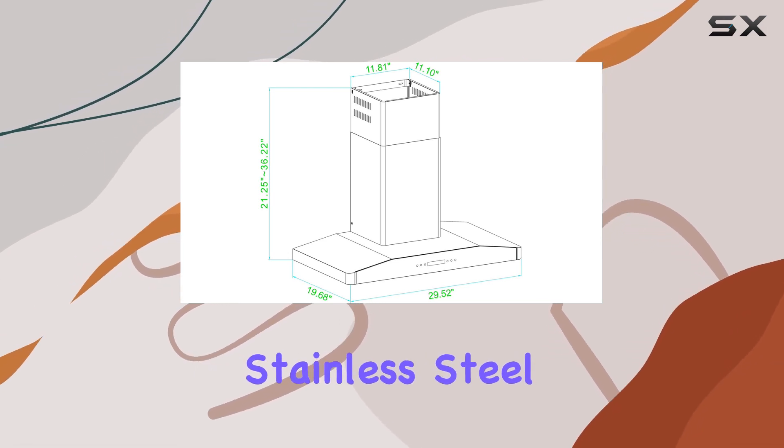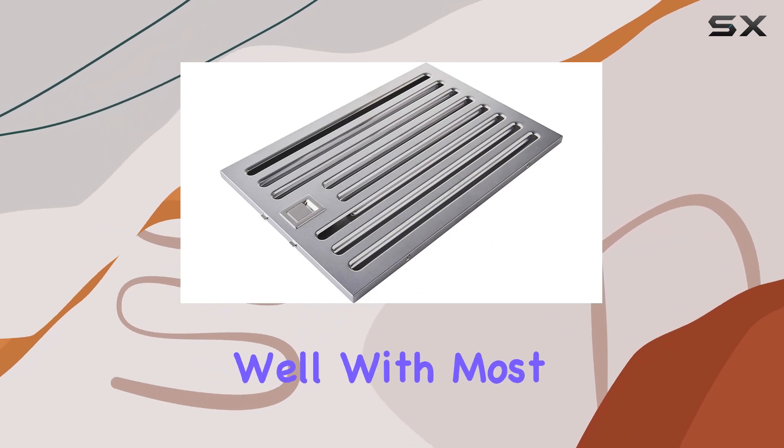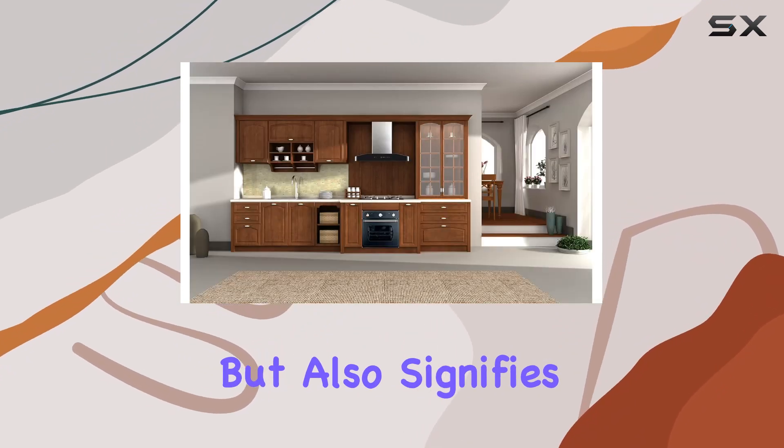The brushed stainless steel finish not only gives this range hood a sleek, professional look that fits well with most kitchen decors, but also signifies its durable construction.